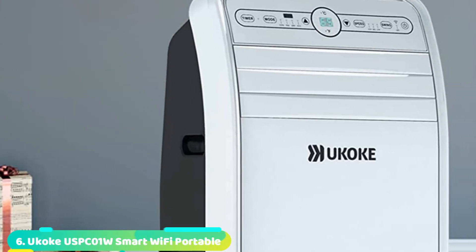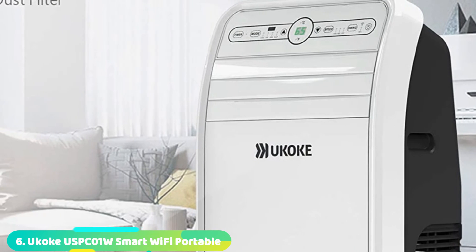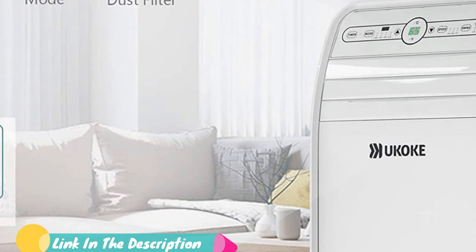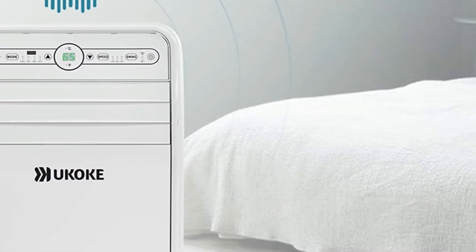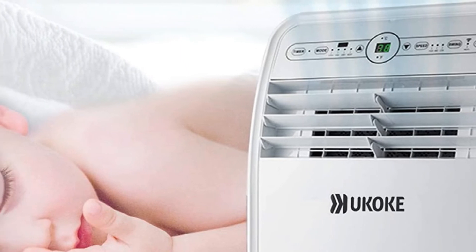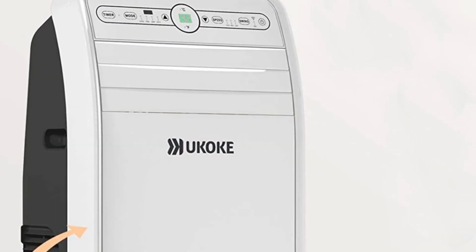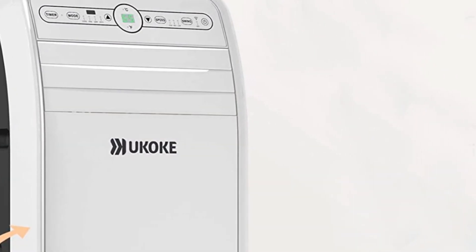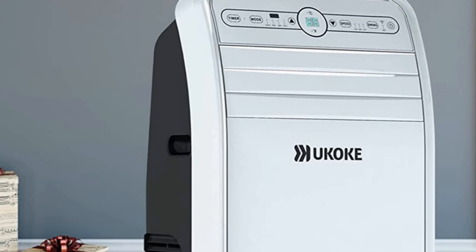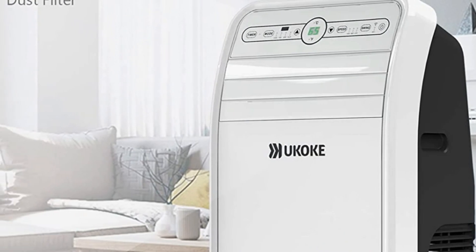The number 6 position is dominated by the Ukuk USB Cone W Portable Air Conditioner. Ukuk is one of the newer options out there, and because of that it comes with all the latest features. It is one of the only few smart options available, offering Wi-Fi connectivity along with Alexa and mobile app support. Its cooling capacity is rated at up to 12,000 BTU, and it comes with a decent coverage area of up to 400 square feet. You also get a one-year warranty and a decent build quality with it.